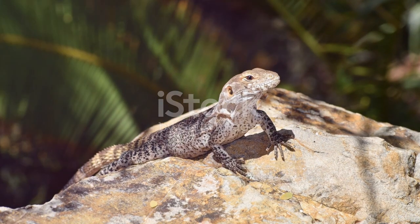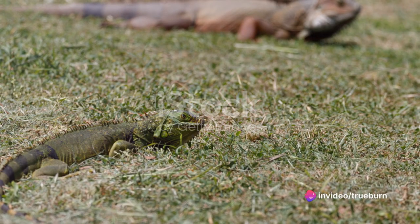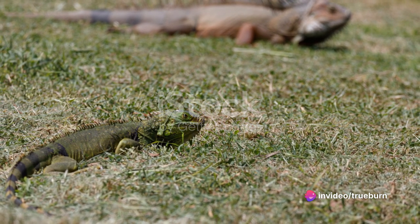I is for iguana, with scales of green and blue. It lounges in the sun all day, soaking up the view. With a twitch of its tail and a blink of its eye, it watches the world under the sky.